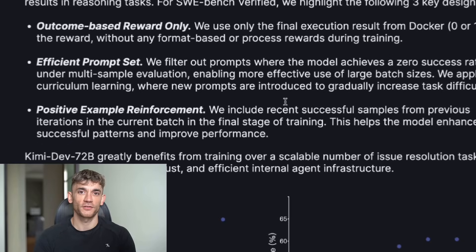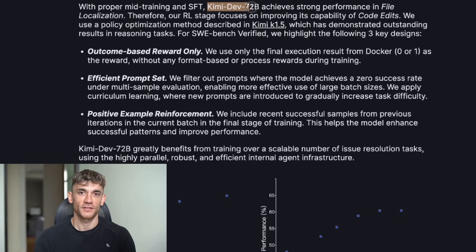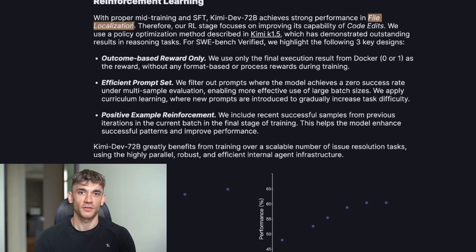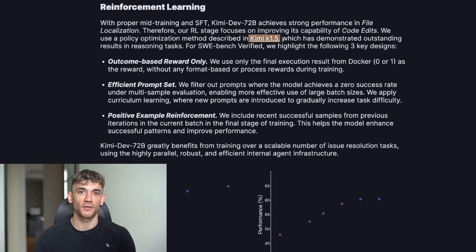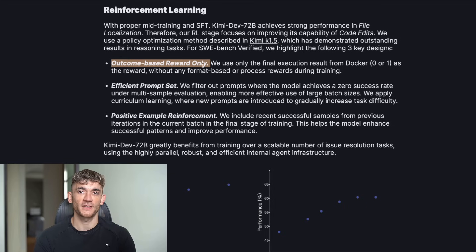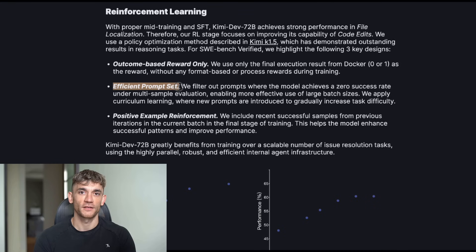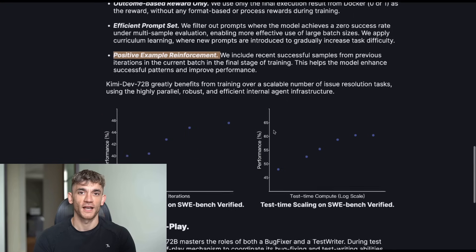But wait, there's more. This model was trained using reinforcement learning in Docker containers — that's teaching it to code in real environments. They didn't just feed it code examples like other models. They gave it actual broken repositories, real bugs that real companies faced, and they only rewarded it when it fixed the bugs completely — not partially, completely. That means every fix this model suggests has been battle-tested. It's learned from millions of real-world scenarios. Compare that to other models trained on random code from the internet — half of that code is probably broken anyway. KimiDev learned from code that actually works.